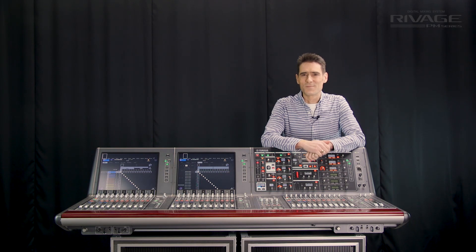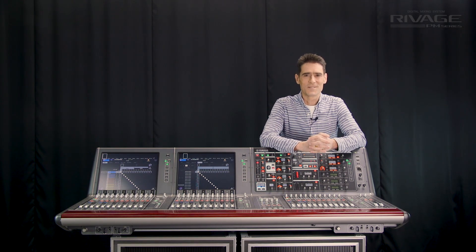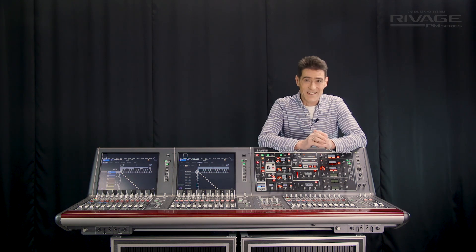I'm Andy from Yamaha Commercial Audio. This time I'm talking about port-to-port patching.